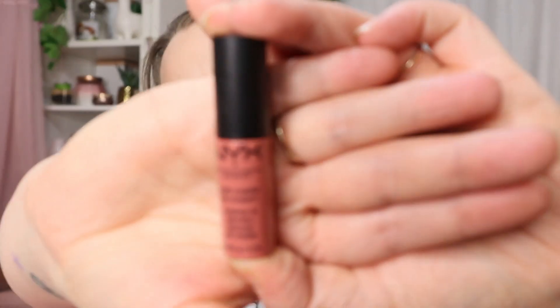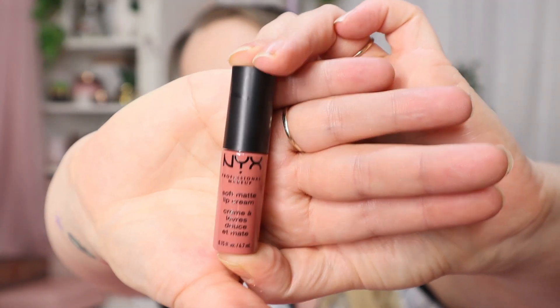We have a soft matte lip cream in the shade Cans. I don't think I want to keep this one either — it's not one of my shades. I'm not saying this is a bad calendar; it is because I have so much makeup. I'm actually pleased with those three items as items — it's just not something I personally need.